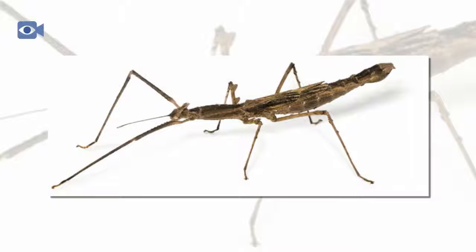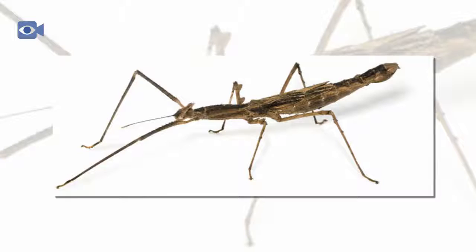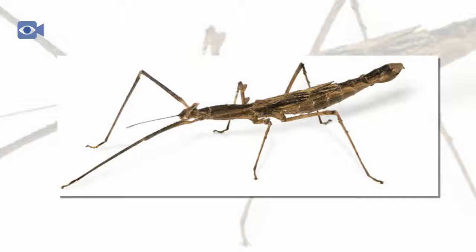The stick insect is a herbivorous animal, meaning that the diet of the stick insect is purely a vegetarian one. Stick insects mainly feed on leaves and other green plants, along with the odd berries or fruit.